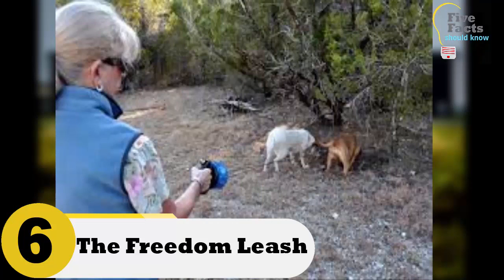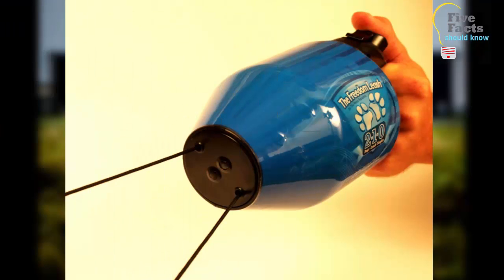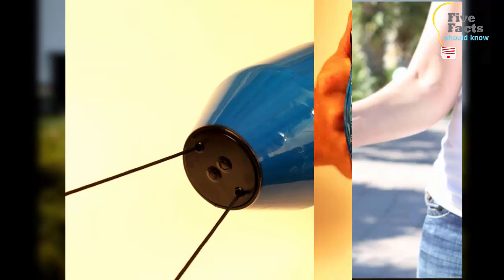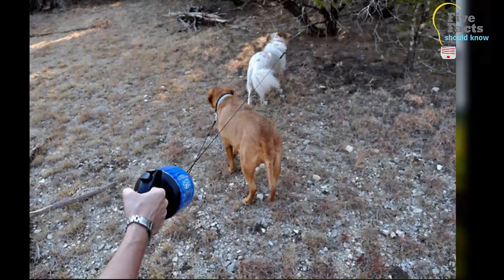Number 6: The Freedom Leash. This is one of the smartest and most amazing inventions for pets. Taking two or more dogs for a walk can be a hassle — it doesn't take long before the dogs get completely tangled in their leashes. The Freedom Leash keeps that from happening; the leashes hook up to a spinning cylinder so they cannot get crossed and tangled. This allows you to walk two dogs with one hand, freeing up your other hand to hold your phone or a coffee.